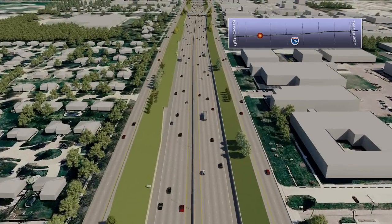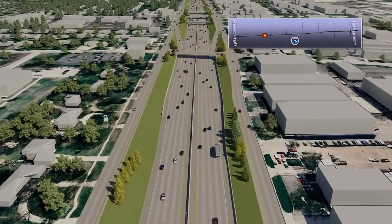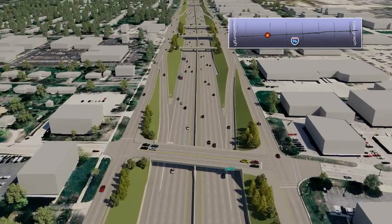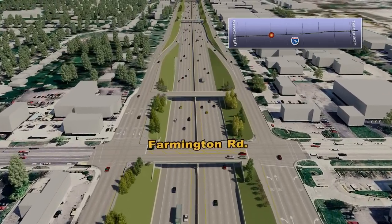Additionally, the Seminary Pump House at the Rouge River will be rehabilitated to improve storm drainage along the corridor. Not only will these improvements make travel better and improve visual quality, but many of them will help the Michigan Department of Transportation cost-efficiently operate and maintain the roadway.